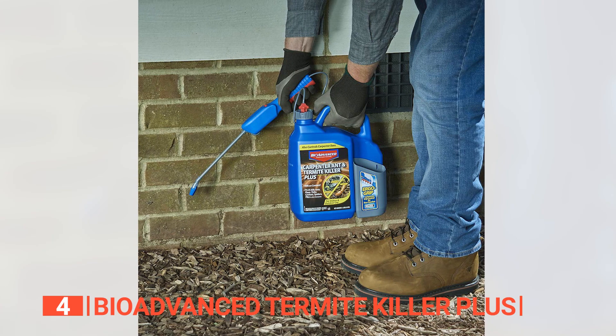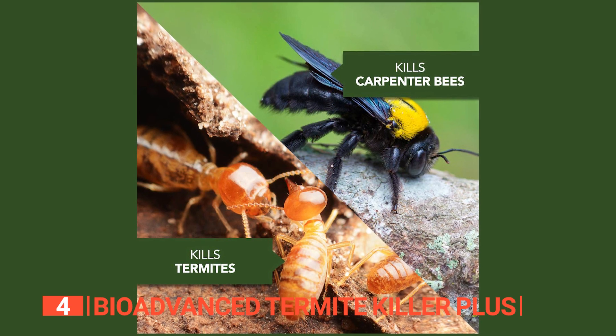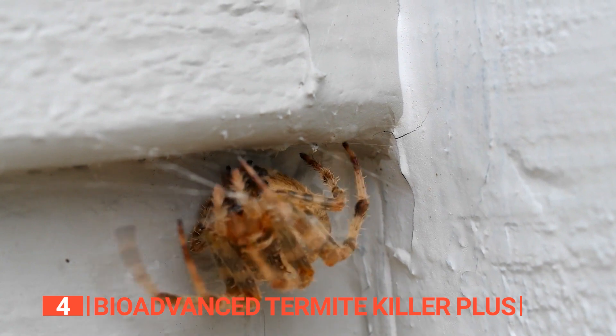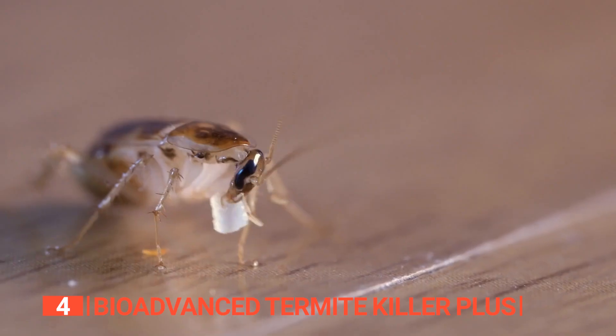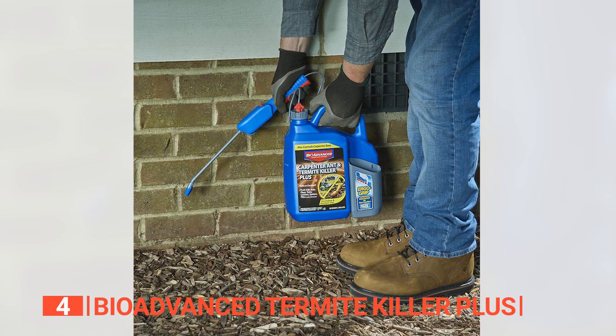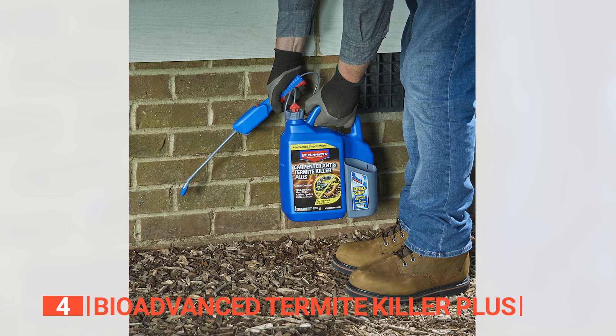It is formulated to be long-lasting and fast, with quick knockdown of crawling, flying, and stinging pests on shrubs, trees, flowers, and plants. Apply indoor and outdoor around sinks, behind baseboards, doors and windows, cabinets and stoves, on the underside of shelves, and other similar areas. It features an ErgoGrip battery-operated sprayer that is lightweight and easy to maneuver around any area.